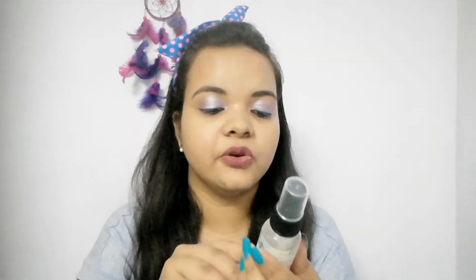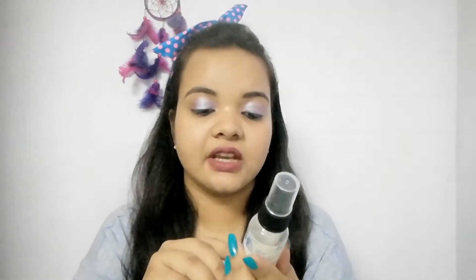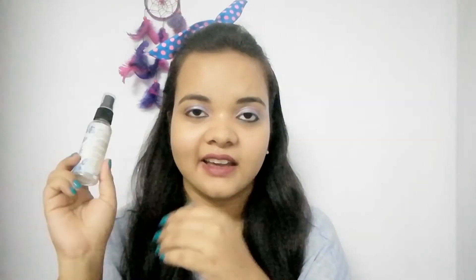The third product is by Biobloom — it's their Biobloom Body Mist for all types of skin, in the fragrance Water Lily. This body mist is 450 rupees for 50ml, which is highly expensive. I am never going to purchase it again.